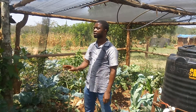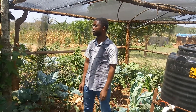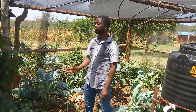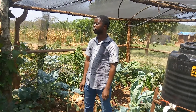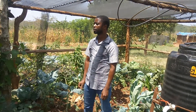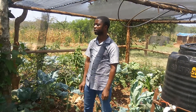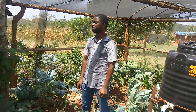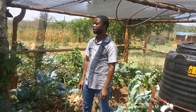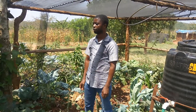We understand that smallholder farmers really cannot manage paying for this unit at once, so we make sure that they pay for it in installments. Where I am today, I'm in a garden of one of our customers who has bought the drip irrigation system, and he's mainly focusing on planting vegetables. I would like to introduce the system and how it works, and then explain why we should be selected for this fellowship.